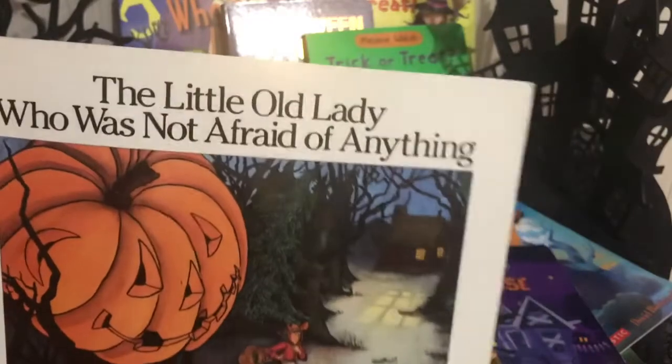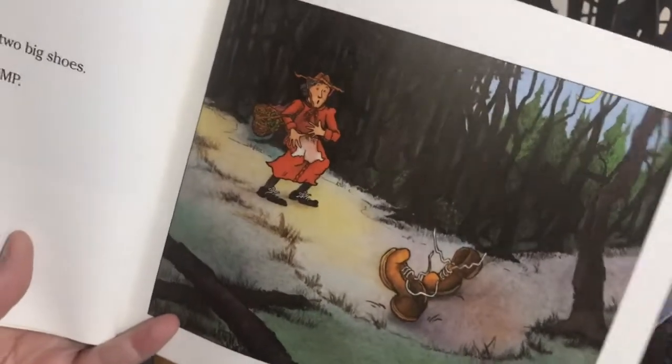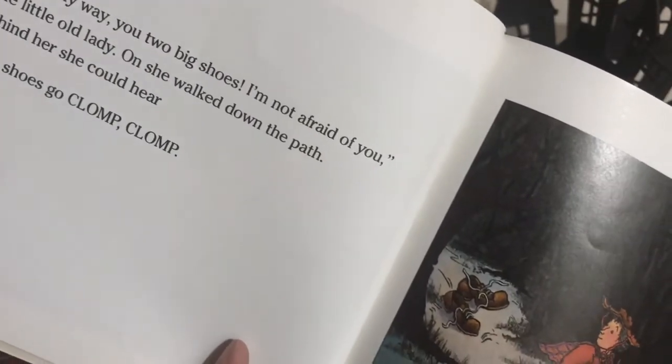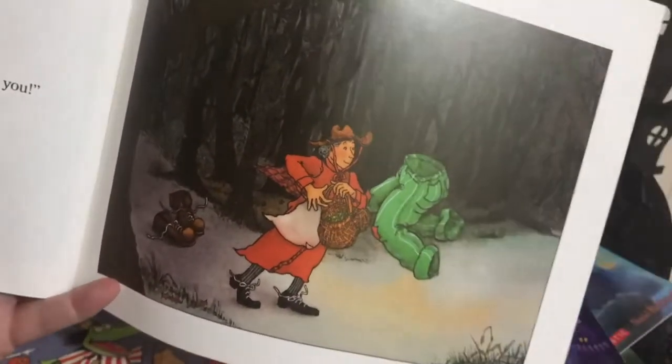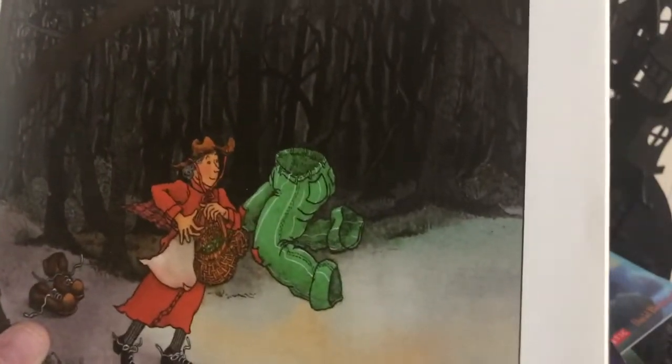Next favorite book for sessions is The Little Old Lady Who Is Not Afraid of Anything. It's about this little old lady who's walking through the dark dark forest and there are different things behind her. She comes across two big shoes — the shoes went clump clump — and she says 'get out of my way, you two big shoes, I'm not afraid of you!' She walked down the path and behind her she could hear the shoes following her — clump clump. You can talk about prepositions: in front and behind. Then she stumbles upon some pants that went wiggle wiggle. It's a nice repetitive text and you can do some predicting.